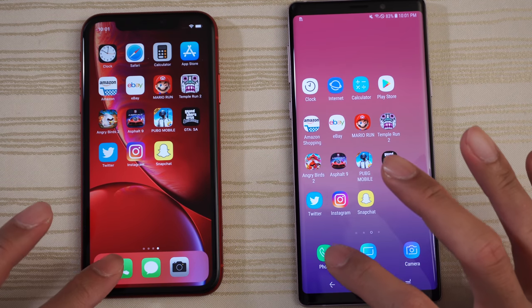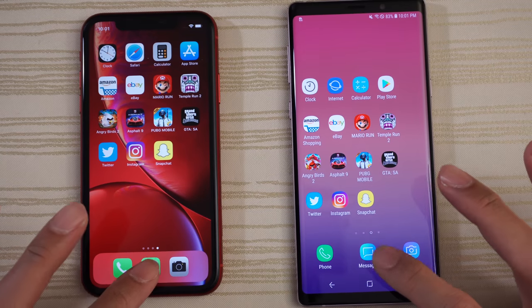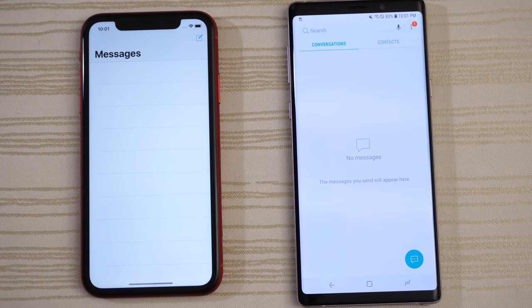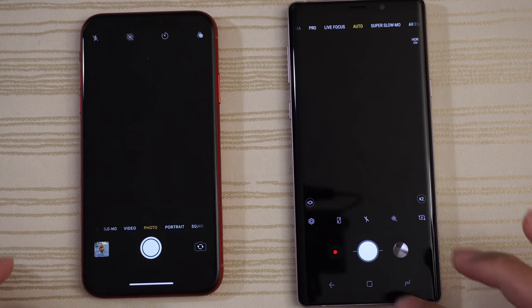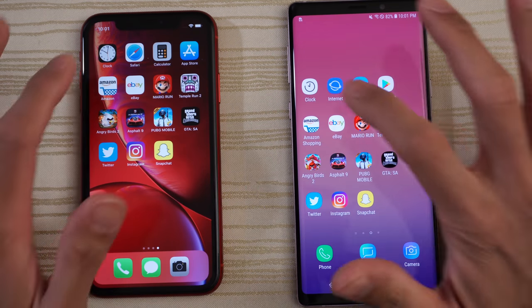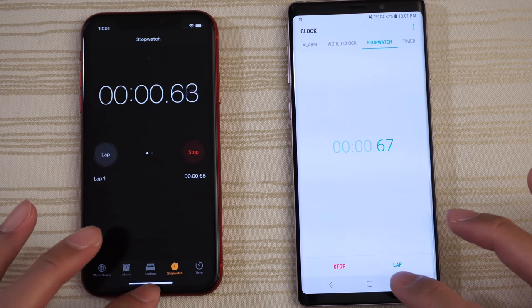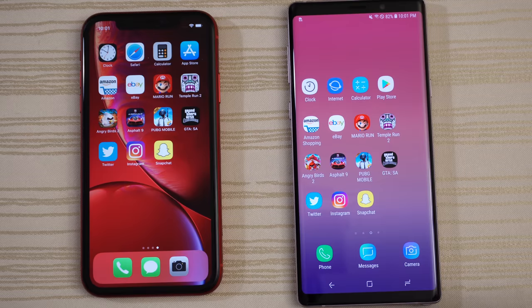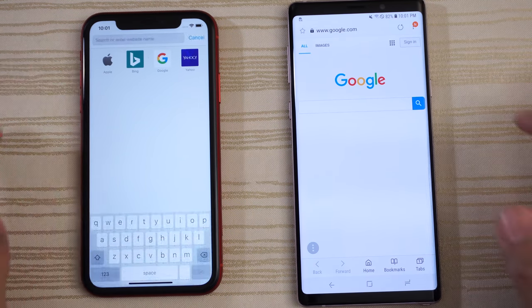Starting by tapping the phone app — very close. Messages — you guys are the judges. Camera — very close again. Clock on both phones, start the stopwatch and leave that running in the background. Safari and Samsung Internet — search for GSM Arena.